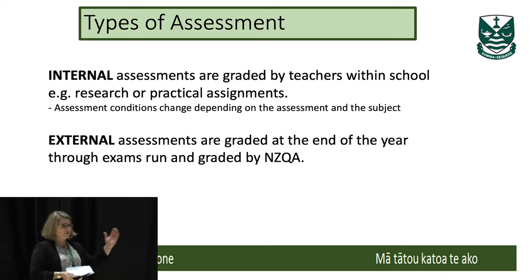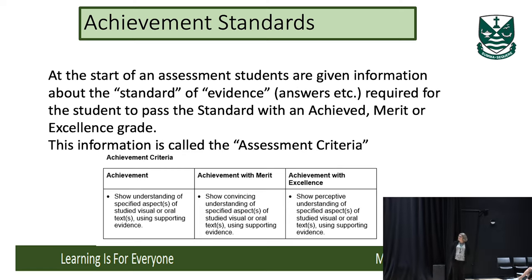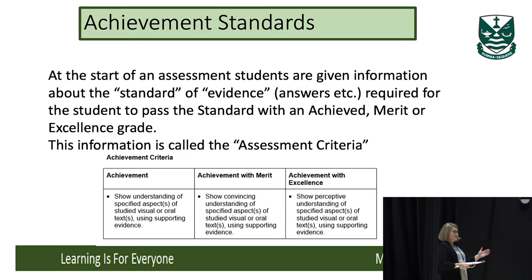Internal assessments are graded by teachers. In school there's a whole process around assessment with checkpoints in place, with submissions, and then a whole process around re-submissions as well. At the start of a new standard, students are given the criteria to achieve in that standard. This information is called the assessment criteria, and you can see there are three levels of achievement: Achieved, Achieved with Merit, and Achieved with Excellence. There's also Not Achieved — that's when the student doesn't pass the standard.